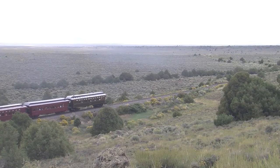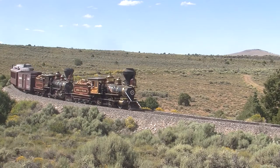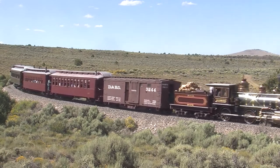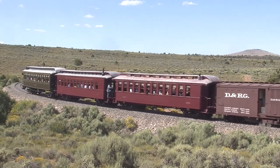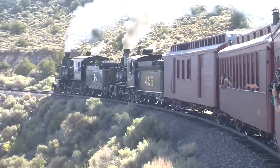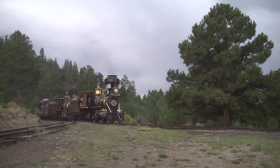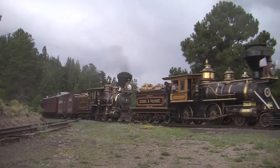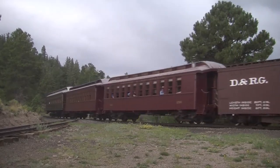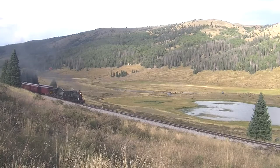We spent the entire 10 days on the line, chasing some hard-to-reach areas, as well as riding. We see trains out of Antonito, trains crossing the entire line, and trains climbing the 4% grade of Cumbres Pass.